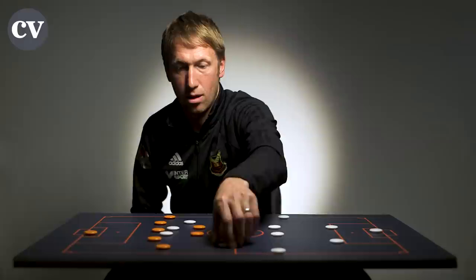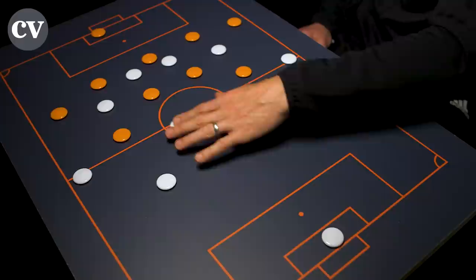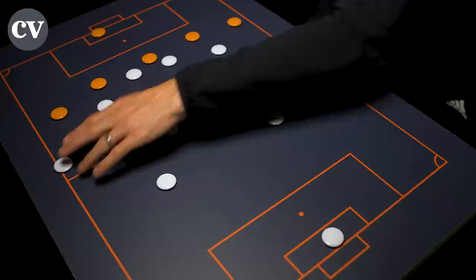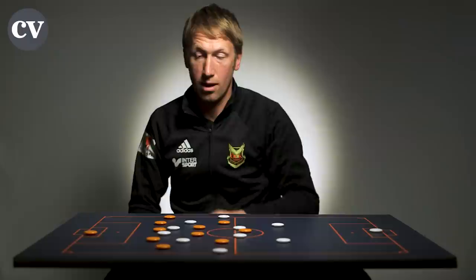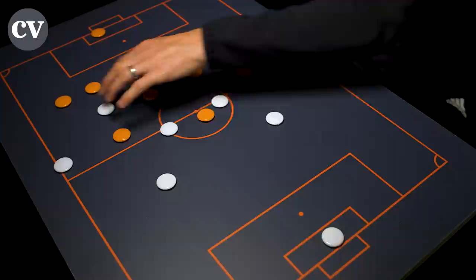Once they got the ball in a comfortable build-up situation, we knew that the centre-backs and the two midfield players would try to control the game, be comfortable on the ball to push their full-backs into width, and then they would try to get bodies and players in between our lines. So it was important for us to use the back five to be able to defend the half spaces and obviously tuck round when that was happening.